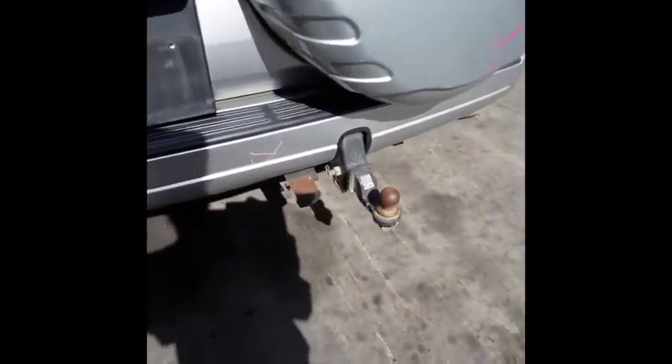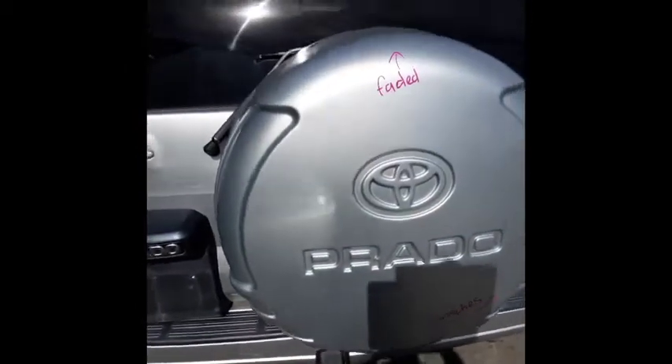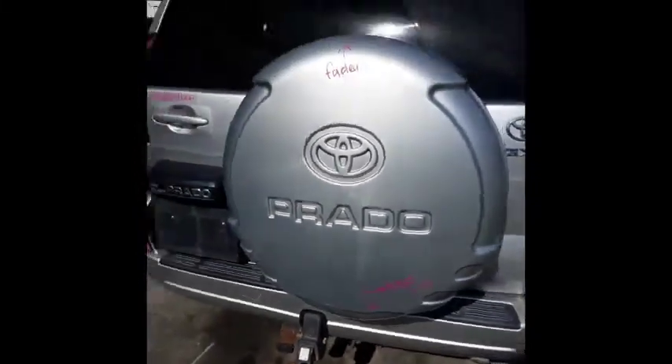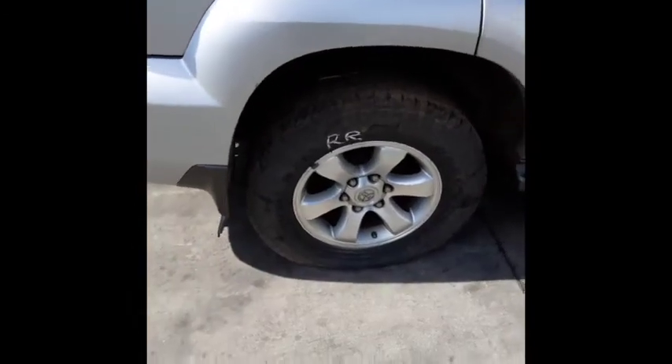Factory fitted tow bar supplied with all bolts, brackets, lumen and module. Spare wheel cover, hard cover type — it's faded on the top edge and has light scratches. Tailgate appears to have no damage. Right-hand tail light. Right rear 17-inch factory alloy mag with an average tyre.